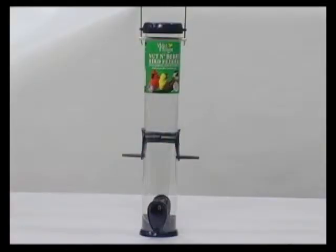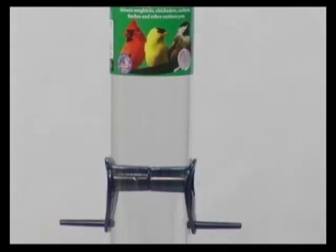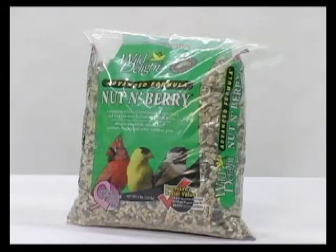The 15-inch four-port Nut and Berry Blue Feeder, with the green label, attracts the same outdoor pets as the 8-inch Green Feeder, and is also great to use with Wild Delight Nut and Berry Blend.